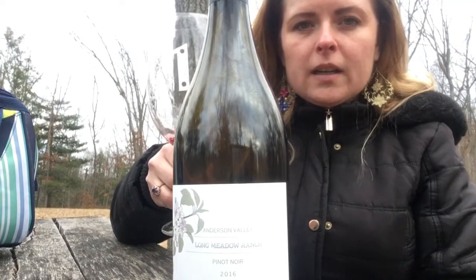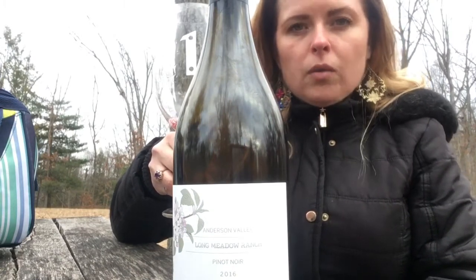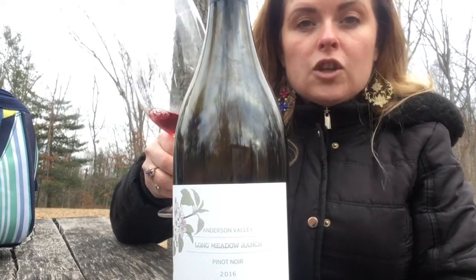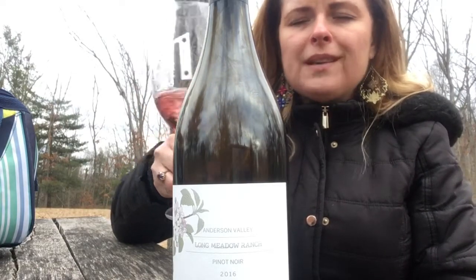My perfect pairing here would be something with mushrooms because there's this nice earthy element to it — it's not overwhelming, but there definitely is an earthy element. Some nice chanterelle mushrooms. Most people would enjoy this with a filet mignon. Anything with a little bit of a roasted character to it would be phenomenal.